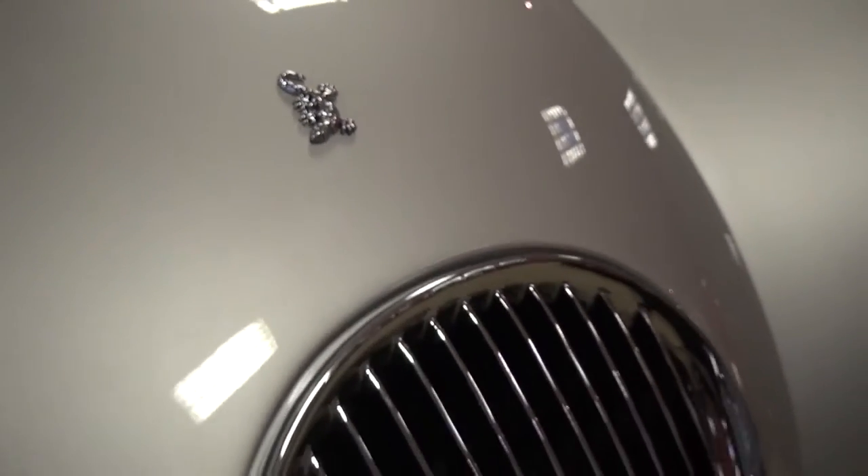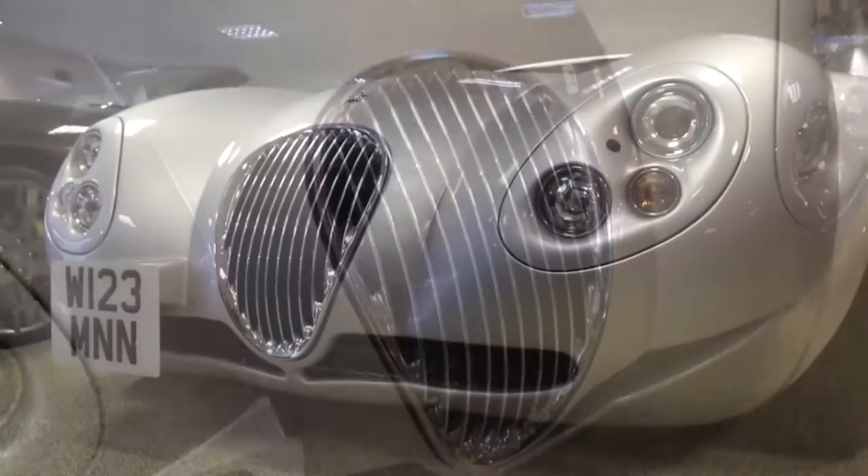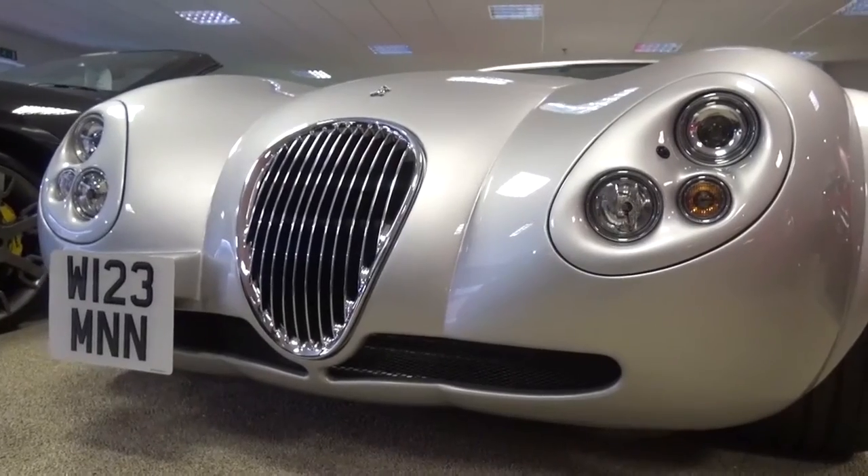The gecko logo comes from the comparison to Weizmann cars sticking to the road like geckos stick to walls. The front is unmistakable with its shield-shaped grille, light clusters and additional air vents below.